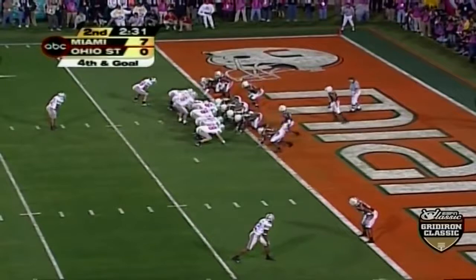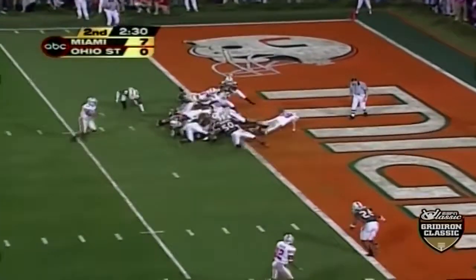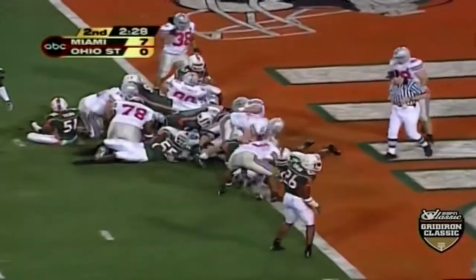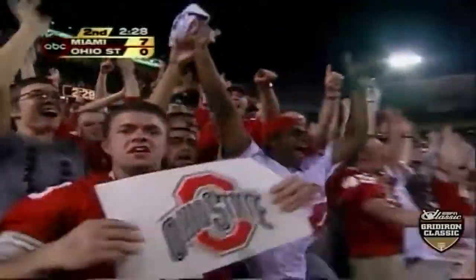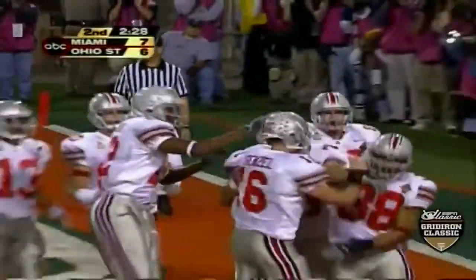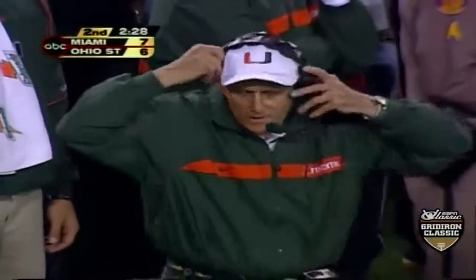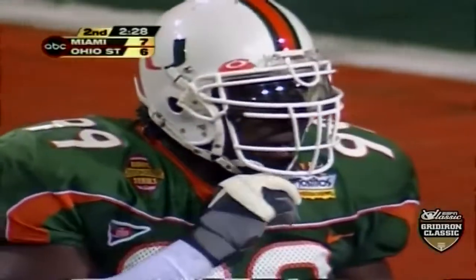Claret is in — you know what, that's your tailback. Fourth and a half a yard — a quarterback keeps it, and he's in there. Craig Krenzel went off the right side of the center, behind the guard, and he got just enough for the touchdown.